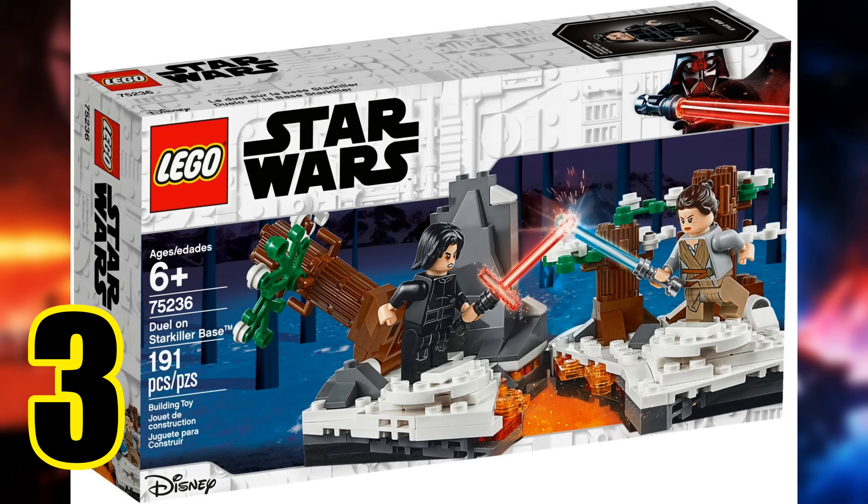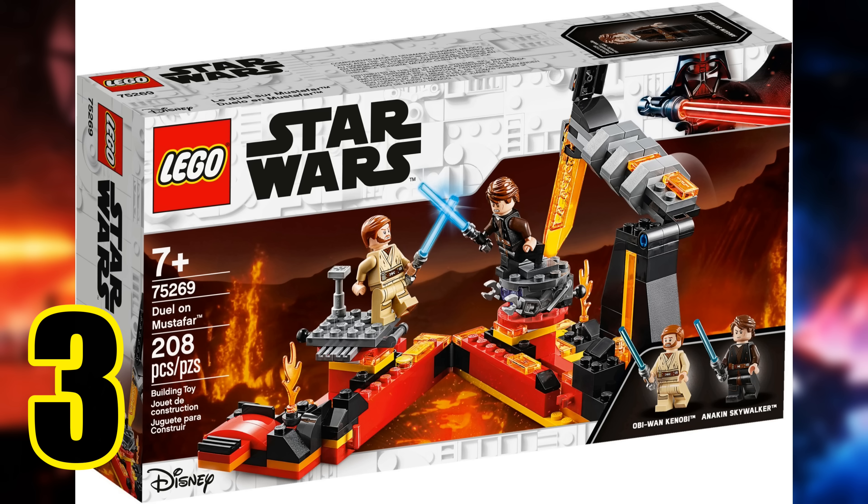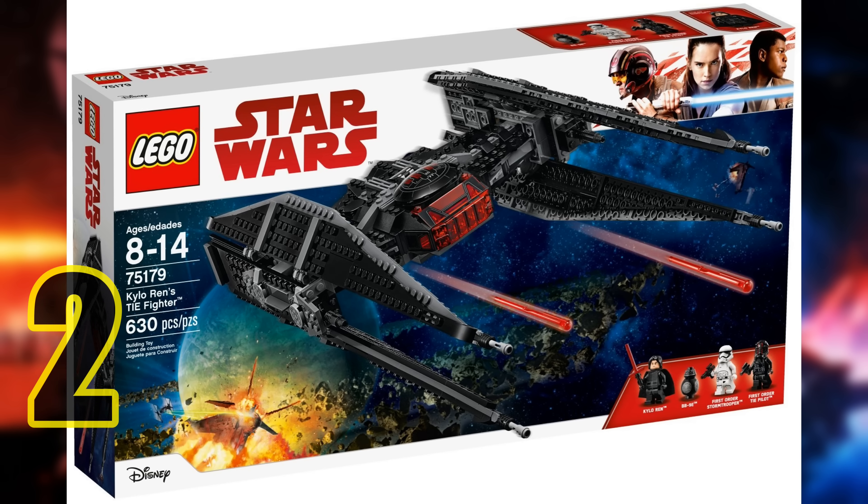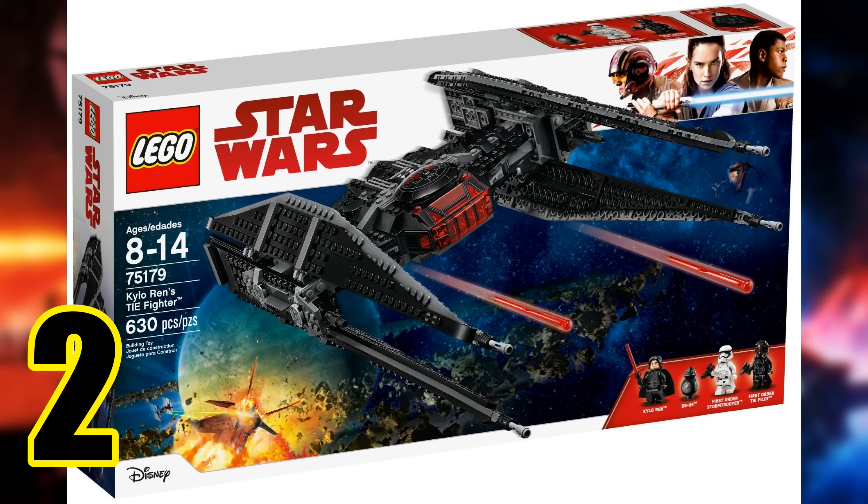We are now at our top three. At number three we have the Duel on Starkiller Base. It retails for $20 and includes 191 pieces, which is a great deal. The minifigure selection is awesome since it includes both Rey and Kylo for a low price. It may seem odd to have such a small set so high on the list, but I think it's the start of something awesome LEGO is now doing — giving us really great duels with important characters in small sets for a low price. Since then, we've also gotten the Episode 3 equivalent with the Duel on Mustafar. The set also makes for a great display piece that doesn't take up too much space, with play features that blend in well.